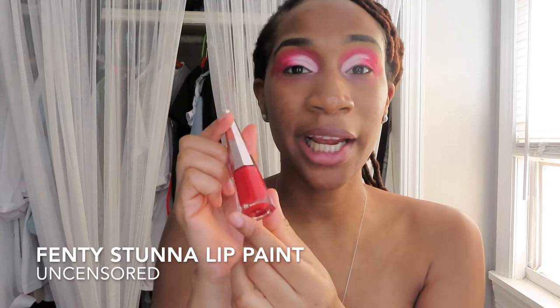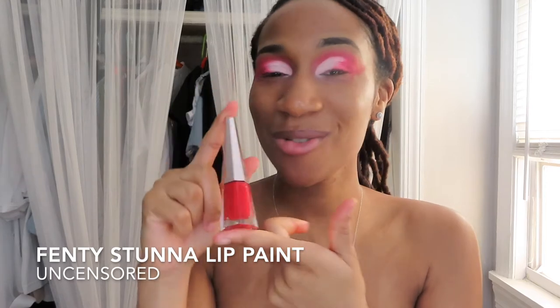I'm going to use the Stunna Lip Paint Uncensored by Fenty Beauty — my favorite, this is my favorite. I'm going to use this angled brush to try to get that wing look. I am so nervous; this is my first time ever attempting to do something like this. Let us pray for this look, y'all. I'm going to try the e.l.f. angled brush instead because the other brush is making me nervous — it's a little too thick.